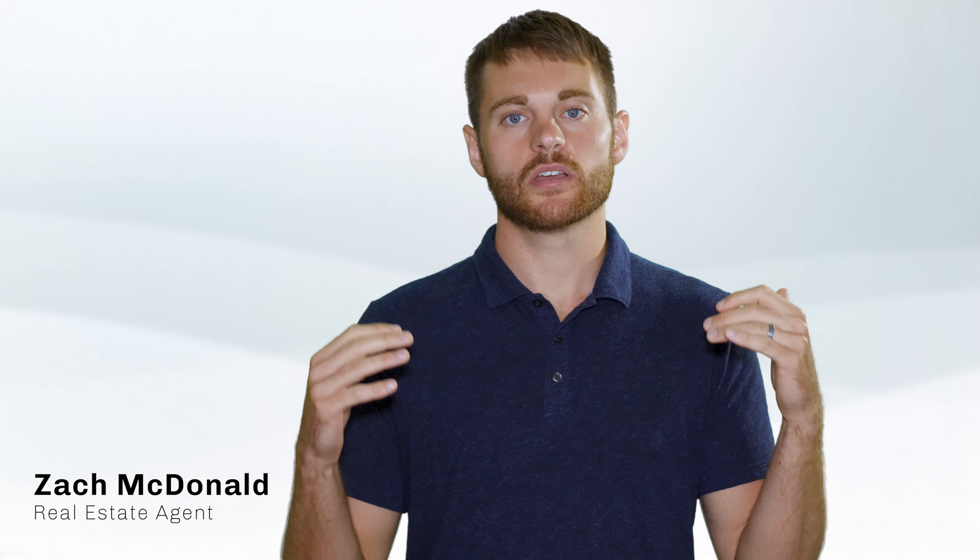Hey, Zach with Real Property Associates here. I am refilming my home buying videos. You might have seen some of my older videos — I didn't like the quality on those as much, so I wanted to refilm them and add a little bit of fresh content.